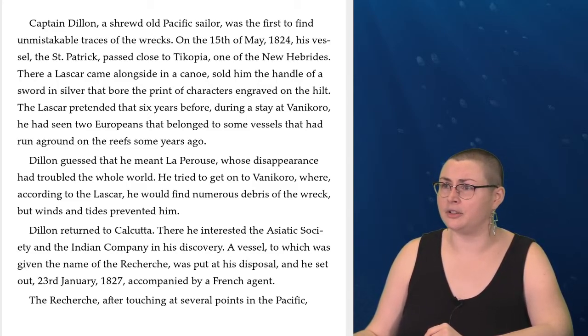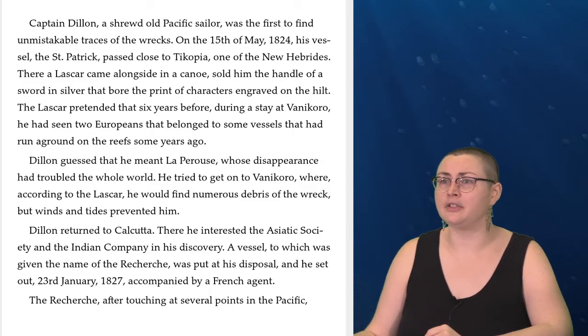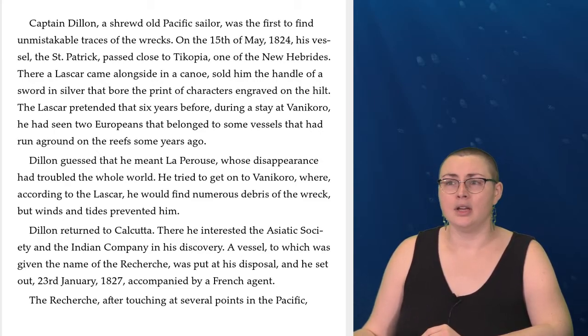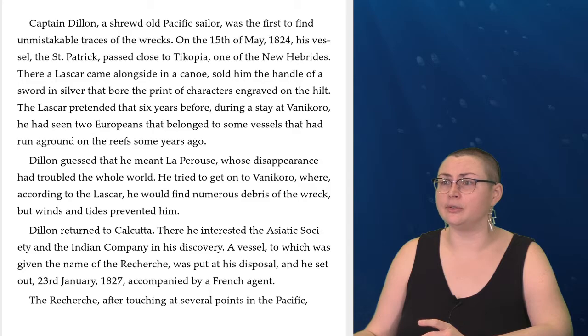Captain Dillon, a shrewd old Pacific sailor, was the first to find unmistakable traces of the wrecks. On the 15th of May, 1824, his vessel, the St. Patrick, passed close to Copia, one of the New Hebrides. There, a Lascar came alongside in a canoe and sold him the handle of a sword in silver that bore the print of characters engraved on the hilt. The Lascar pretended that six years before, during a stay at Vanikoro, he had seen two Europeans that belonged to some vessels that had run aground on the reefs some years ago. Dillon guessed that he meant La Perouse, whose disappearance had troubled the whole world. He tried to get on to Vanikoro, where, according to the Lascar, he would find numerous debris of the wreck, but winds and tides prevented him.